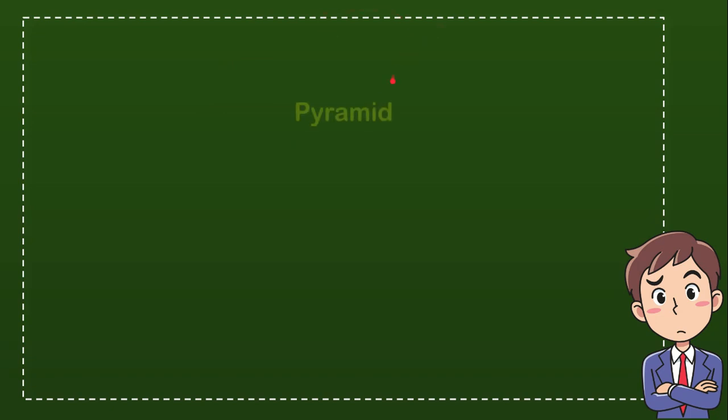Here is the list of options: the first option is pyramid, the second option is eyes, the third option is cats meow, and the last option is nothing. From these four options, what do you think is the correct answer?